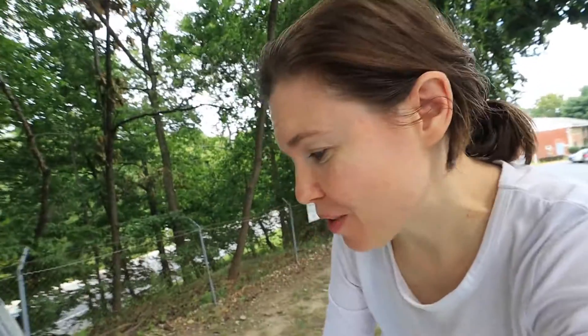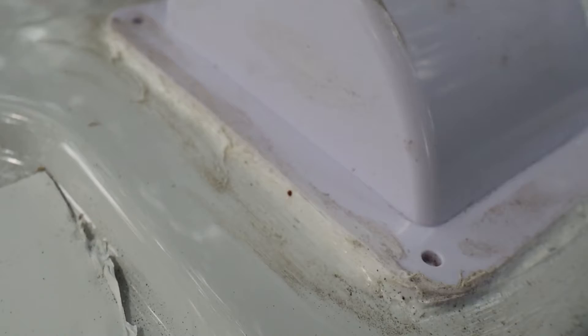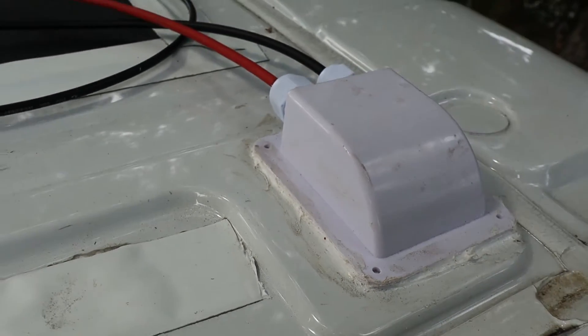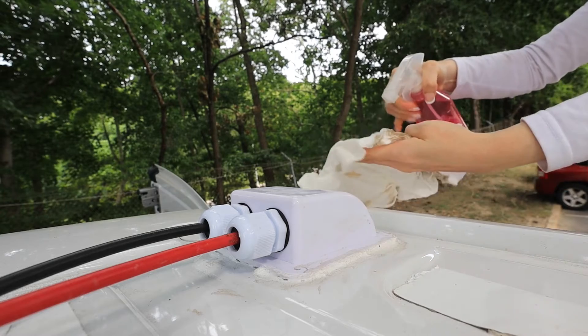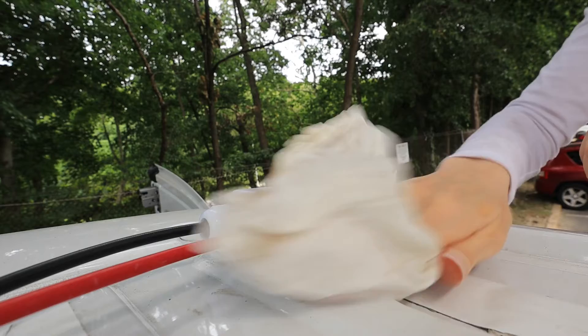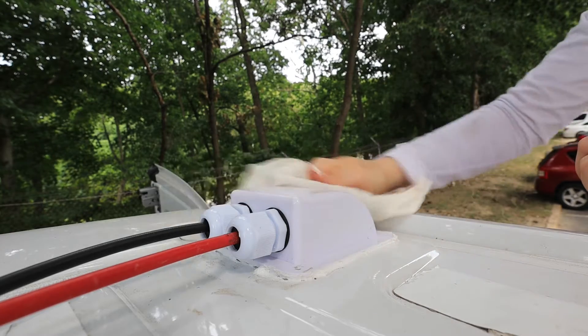It was a windy night, apparently, and dirt has now glued itself to my sealant. Much better.